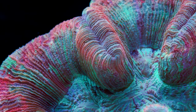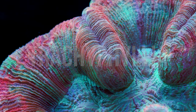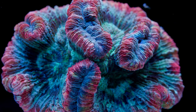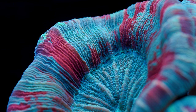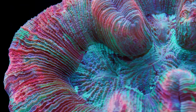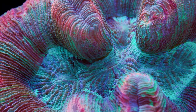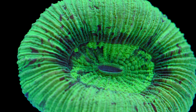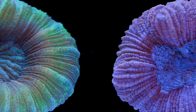Next up, we have Trachyphyllia. Trachys will vary a lot in coloration depending on where they are collected. A lot of the ones I'm thinking of are Australian in origin and they tend to be a little bit more colorful than their Indonesian counterparts. My favorite have this almost watercolor paint splatter aesthetic to them, and they can come in a huge assortment of colors. The most common ones are typically just all green or a couple different shades of green and purple.